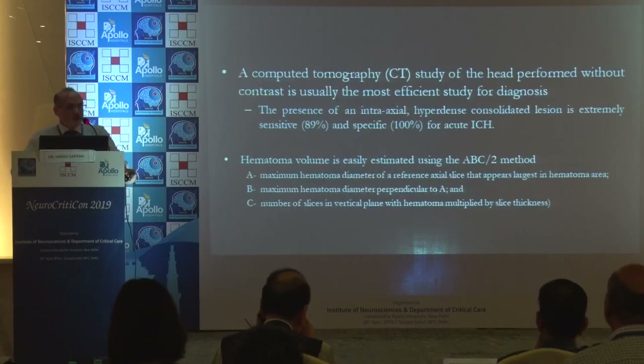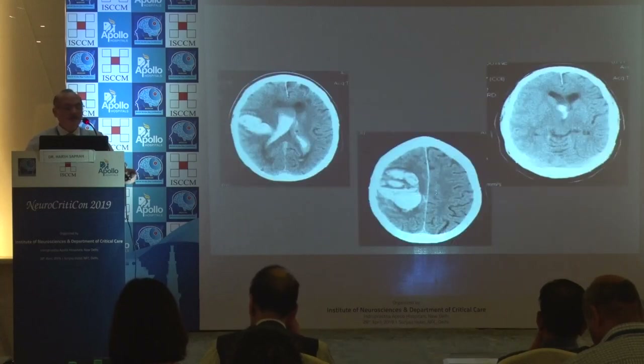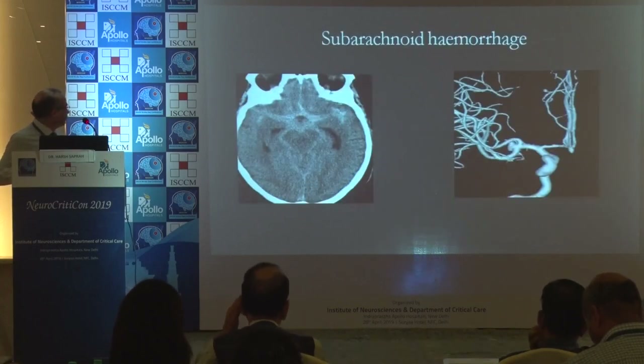CT solves 89% of your problems, with a sensitivity of 89% and specificity of 100%. Hematoma volume can be calculated from the CT scan.